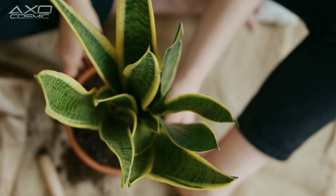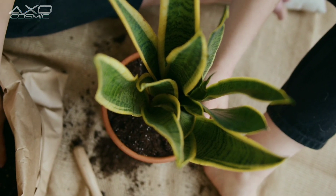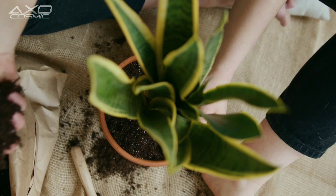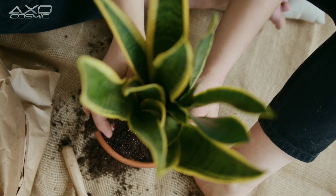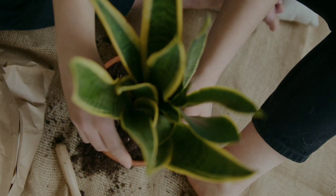Remember that while snake plants offer numerous benefits, it's essential to strike a balance in caring for them. Overwatering and placing them in excessively low light conditions should be avoided to ensure their optimal health and longevity.